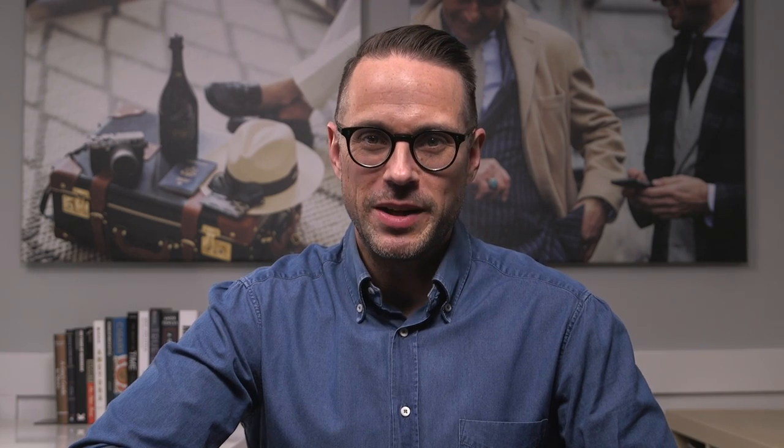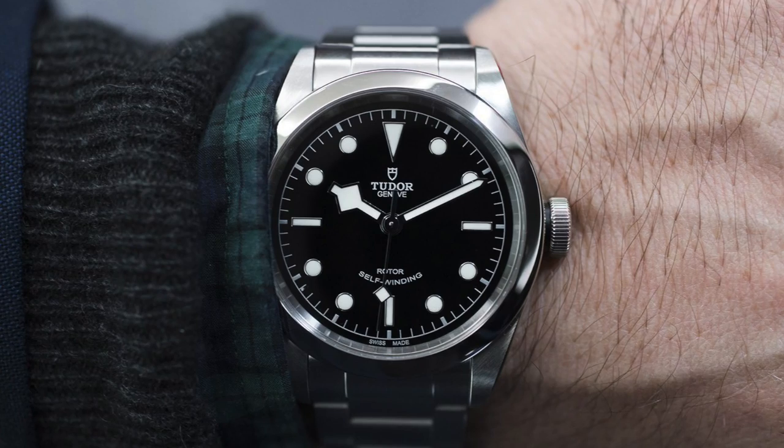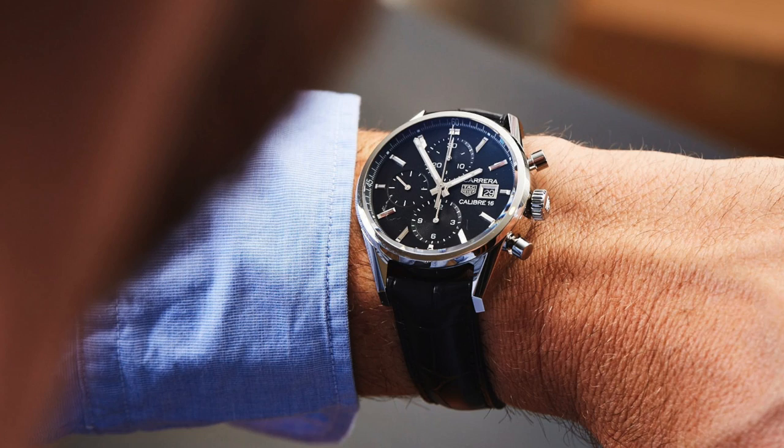So those are five picks of solid alternatives to a Rolex: the Omega Seamaster, a variety of watches from Nomos Glashütte, the Tudor Black Bay 41, the Zenith Elite Ultra Thin, and the Tag Heuer Carrera Caliber 16 Chronograph. What would you add to the list? Let me know in the comments. Thanks again to eBay for sponsoring this video — all the watches I mentioned are available through eBay's authenticated luxury watch platform, with links to examples down below in the description. Thumbs up, subscribe, hit the bell, and until next time, thanks for watching and stay tailored.